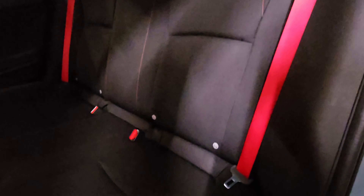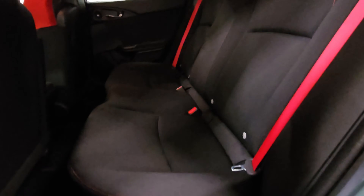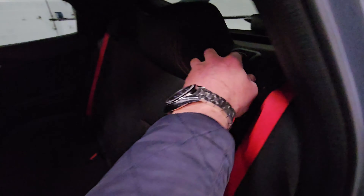We've got the rear seats — a little bit darker in the back with the privacy glass, but still in really good condition. You've got the ISOFIX points down there as well, and of course the seats do drop down for load-through, which is really useful.